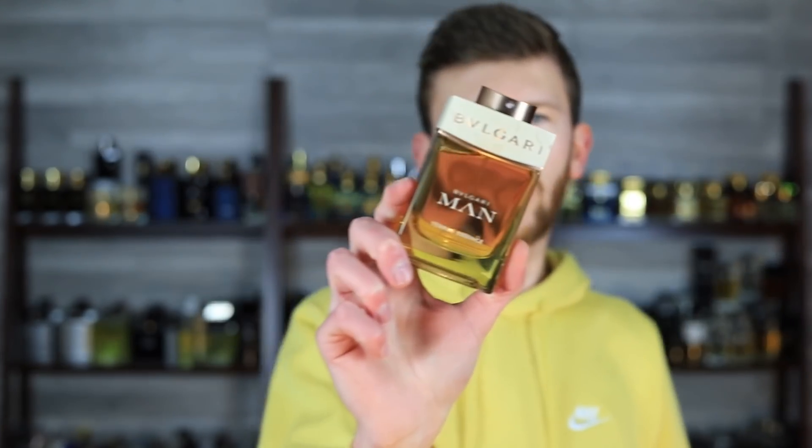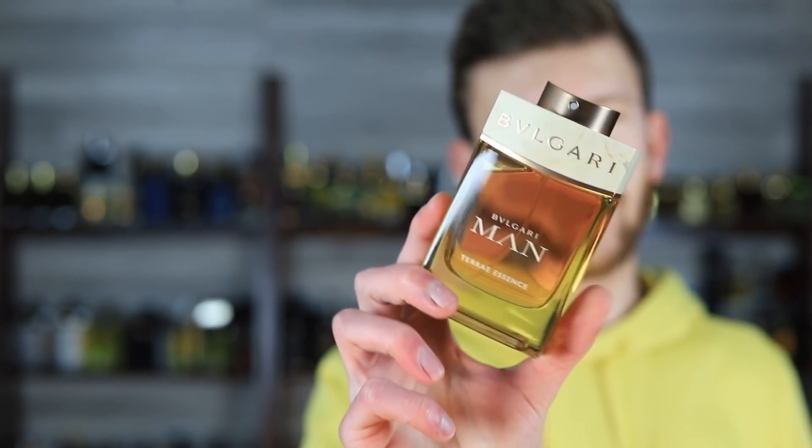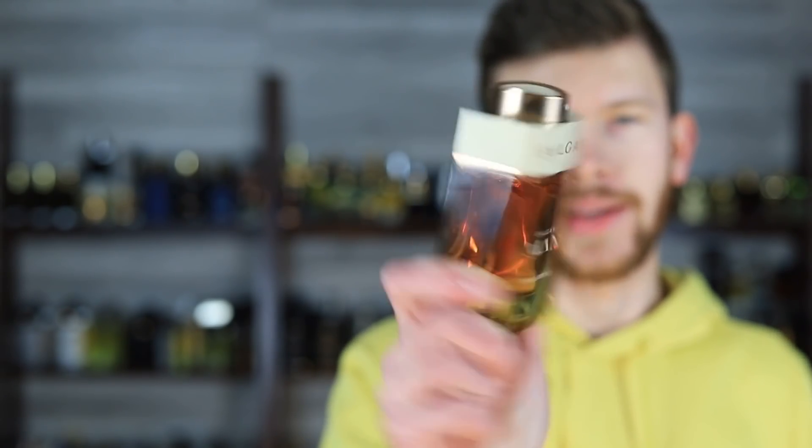It's time to review the newest Bulgari man, and that's going to be Bulgari Man Terra Essence. With this one, it's going to be a little bit more divisive compared to a lot of the others.